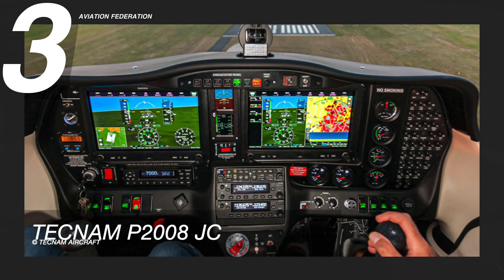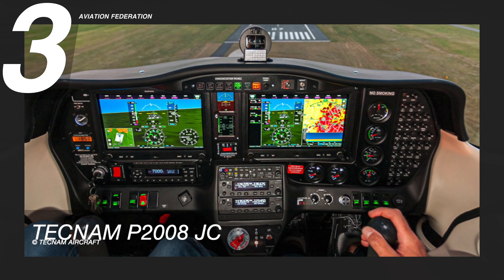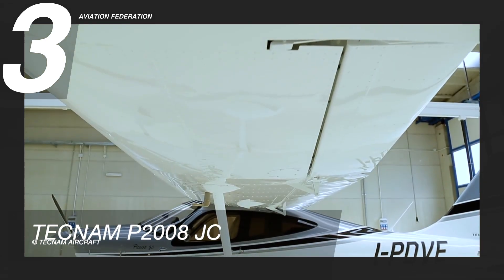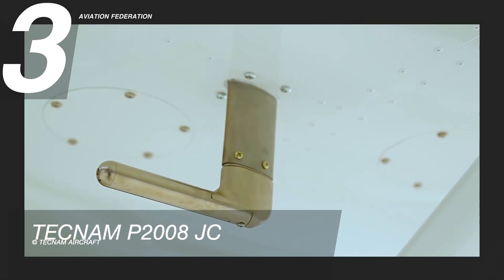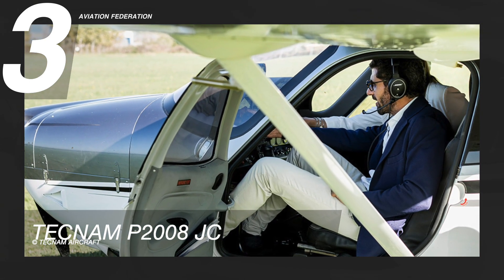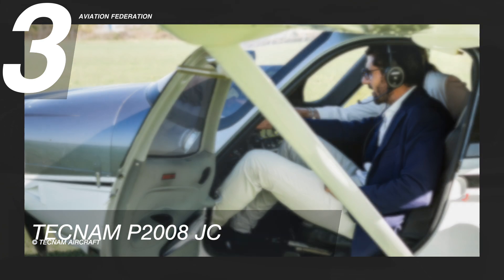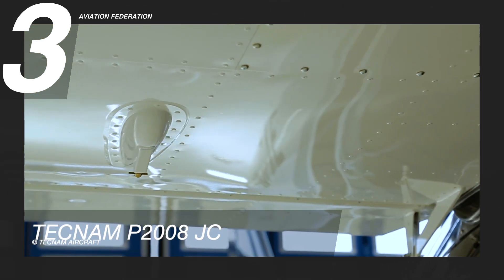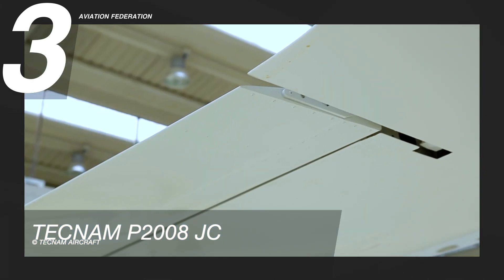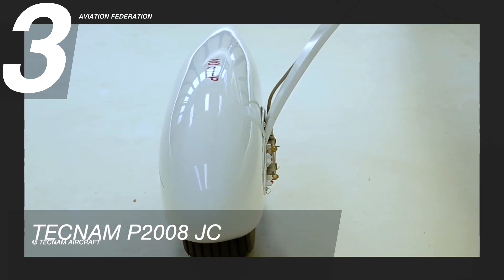The aircraft also has automatic dependent surveillance broadcast for increased air traffic situation awareness. This modern and economical touring aircraft, with its roomy cabin, low maintenance costs, and excellent safety features, is the perfect combination of mixed technology: composite fuselage, metal wings, reliable landing gear, and stabilator. The average base price for this model starts at US$200,000.